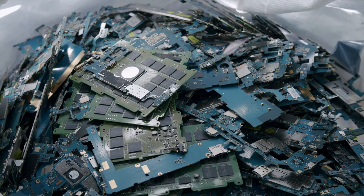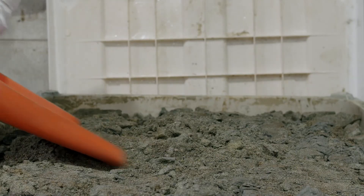Enter Mint Innovation and their unique process to extract these precious metals ready to be recycled. The first step is grinding up all the e-waste into a sand-like powder. Though fair warning, we do not recommend building any castles out of this stuff. The powder is then submerged in chemicals which dissolve all the precious metals, allowing the undissolved materials to be filtered out.